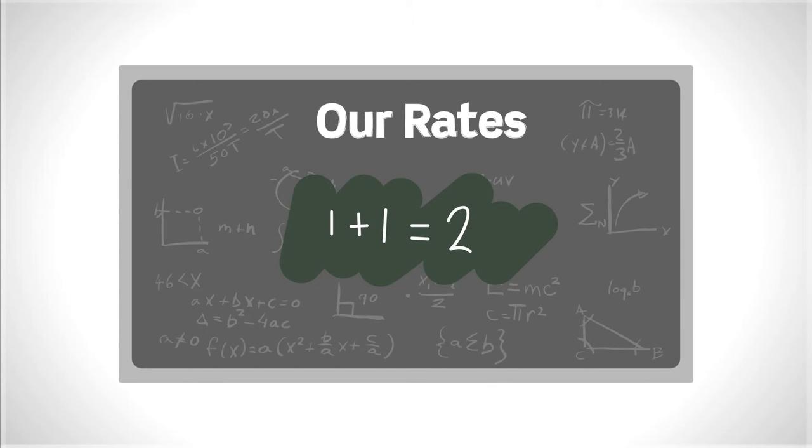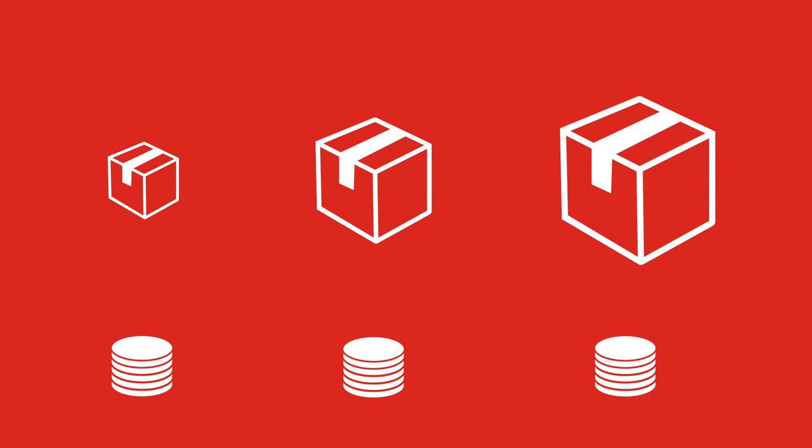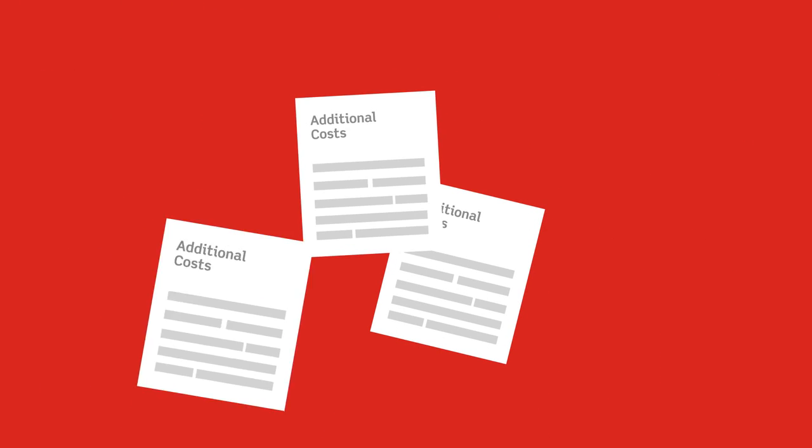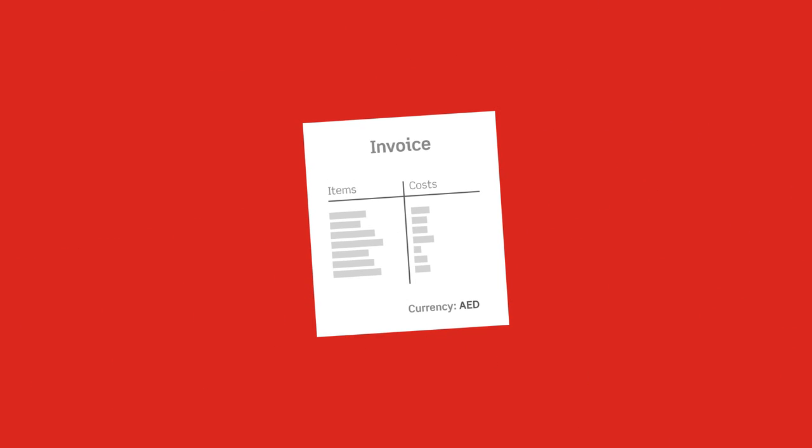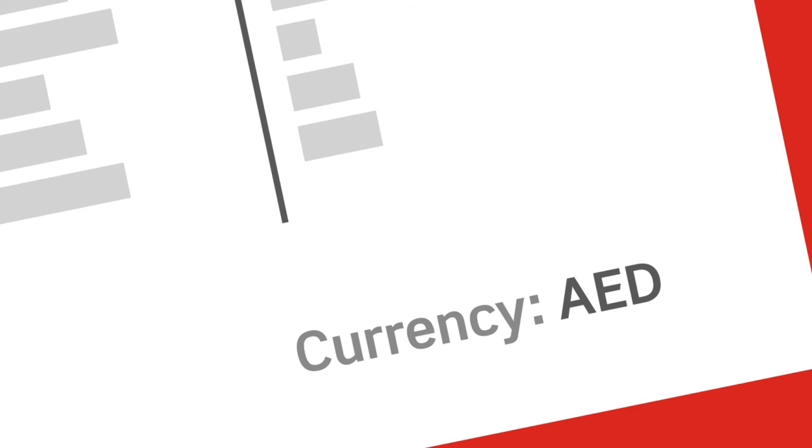Our rates are simple, all-inclusive, and are not affected by the package's dimensions. You will never have to worry about additional shipping costs. And at the end of each month, you will receive a detailed invoice for all of your imports in your local currency.